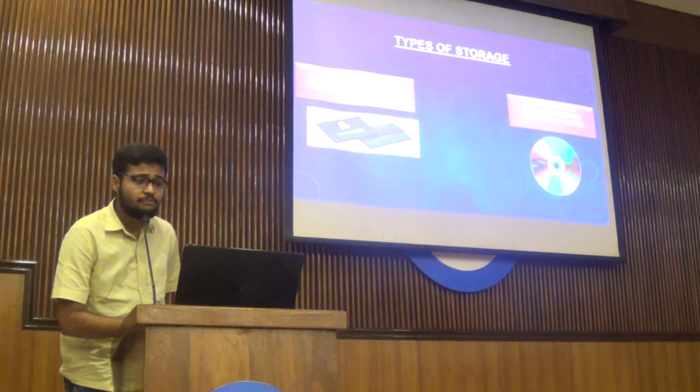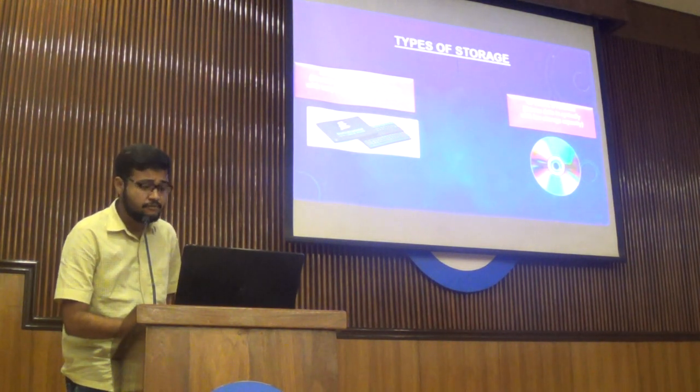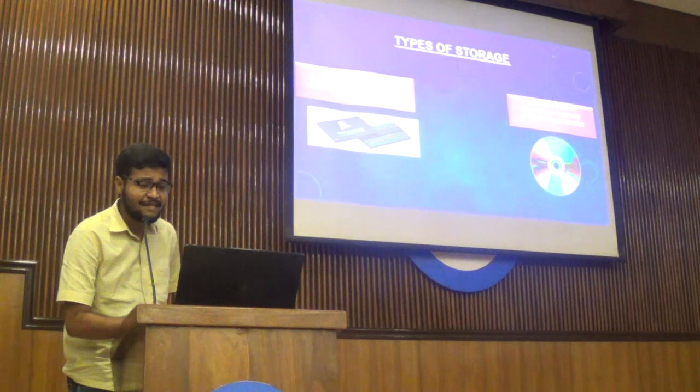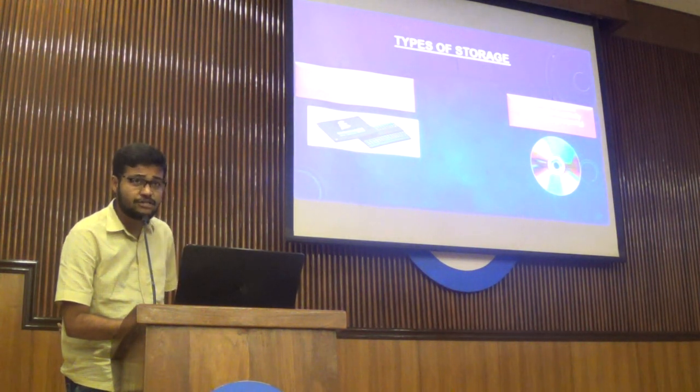There are two types of storage. Magnetic storage stores data in a magnetic form, and optical storage stores data in optical form. Magnetic storage has very high storage capacity, but optical storage has faster data accessing capacity. Although optical storage is now quite becoming obsolete due to more strides in the magnetic storage field.